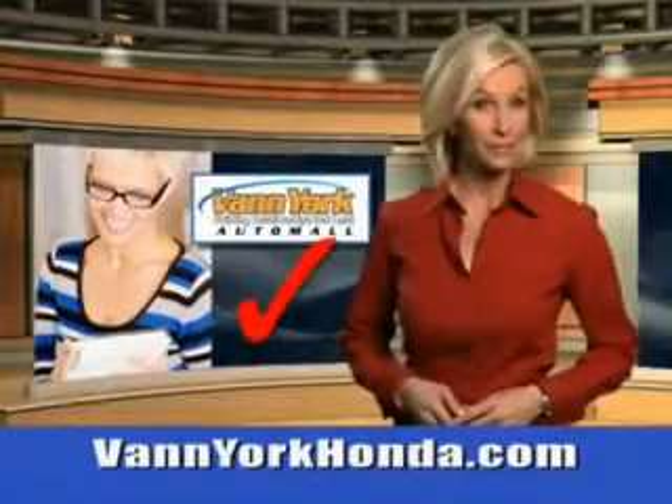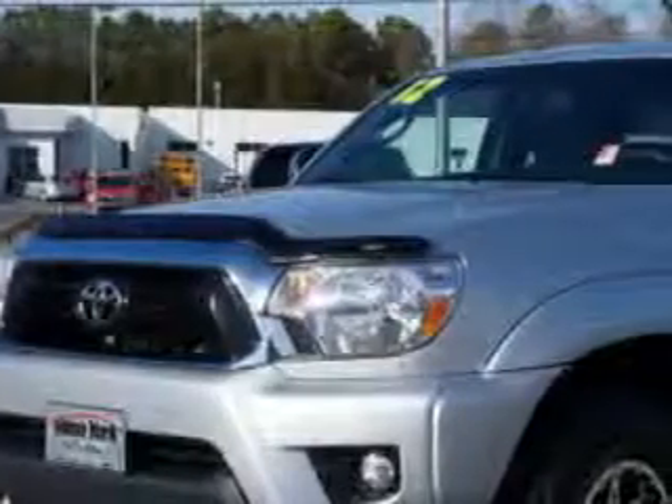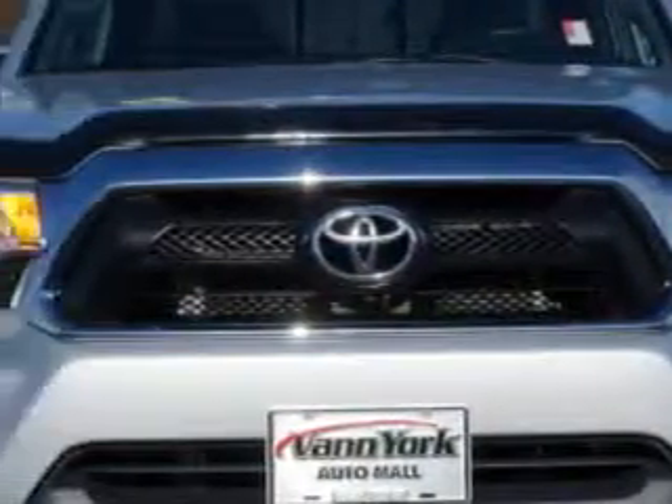Every year, more and more Triad buyers put Van York Honda on their shopping list. Van York Auto Mall knows you want more in a car. You have a purpose for your vehicle.